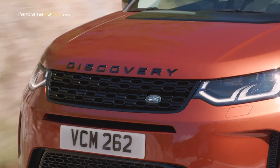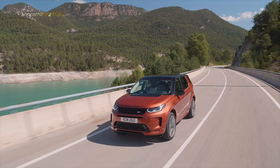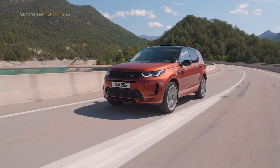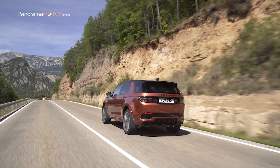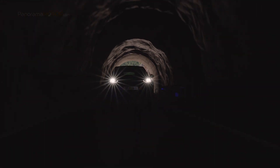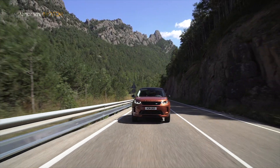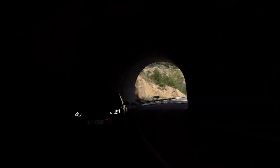A velocidades inferiores a 17 kilómetros por hora, el motor se apagará cuando el conductor aplique los frenos, antes de volver a desplegar la energía almacenada para ayudar al motor a acelerar y reducir el consumo de combustible. El modelo más eficiente será el diésel de 150 caballos con tracción delantera y transmisión manual, que ofrece emisiones de tan solo 140 gramos por kilómetro, con un consumo de 5,9 litros a los 100. Cuenta con cámara de marcha atrás de serie, control de crucero adaptativo con asistencia de dirección, que centra el vehículo en el carril y mantiene una distancia segura del vehículo de delante.